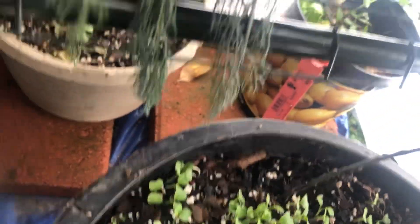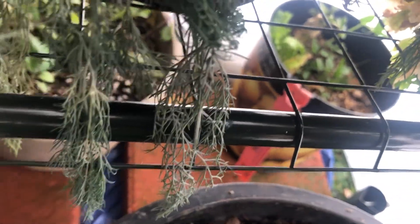So we got some greens growing. Got that — what do you call it — horseradish growing back. Got some stuff going on down there too.